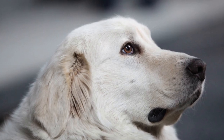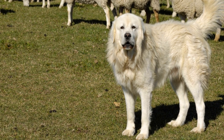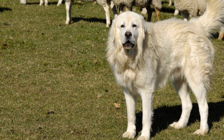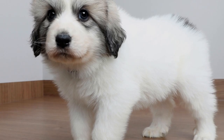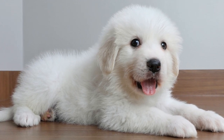So, are Great Pyrenees prone to hip dysplasia? Yes, they are. According to the Orthopedic Foundation for Animals (OFA), Great Pyrenees ranked number 111 out of 196 breeds for hip dysplasia, meaning they have a moderately high risk of developing this condition. It is essential for potential Great Pyrenees owners to be aware of this predisposition and take preventive measures to ensure their dog's long-term mobility and comfort.